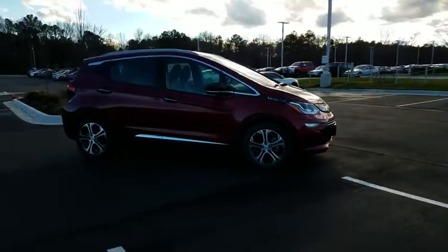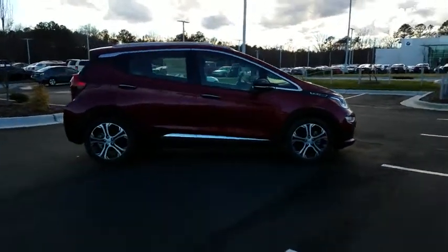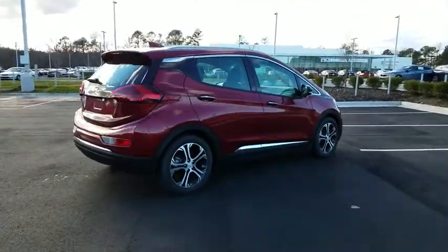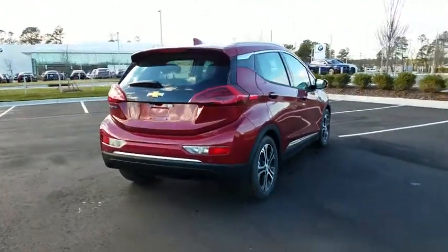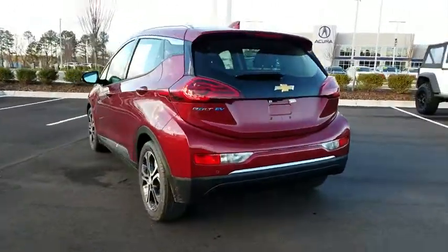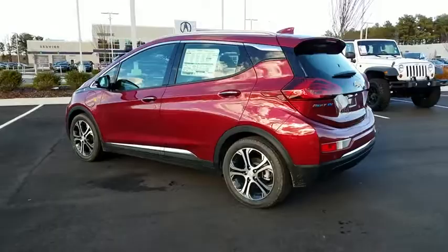2019 Chevrolet Bolt EV. The Chevrolet Bolt EV has a beautifully sculpted exterior along with its impressive performance, spacious interior, and advanced technologies. It has completely reinvented what an electric car can be.